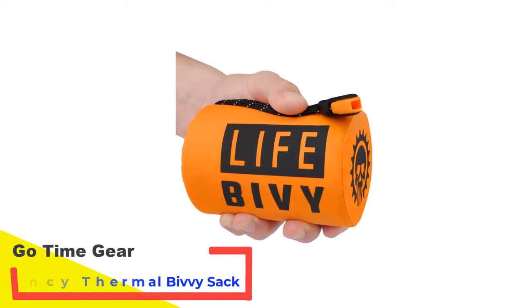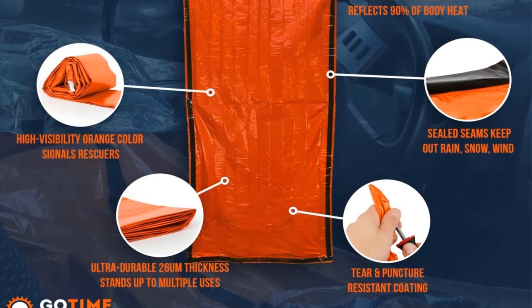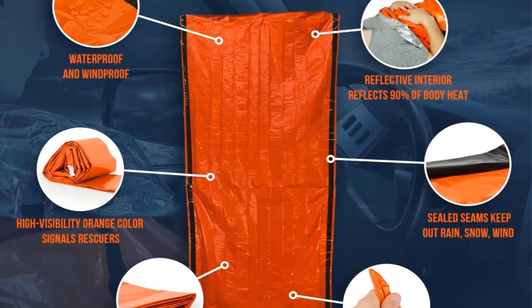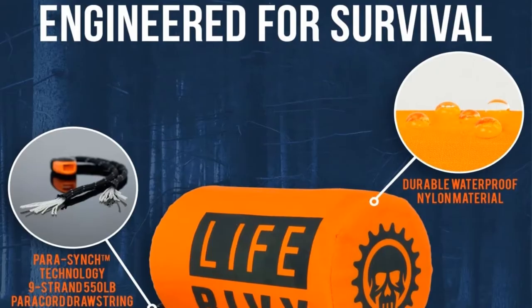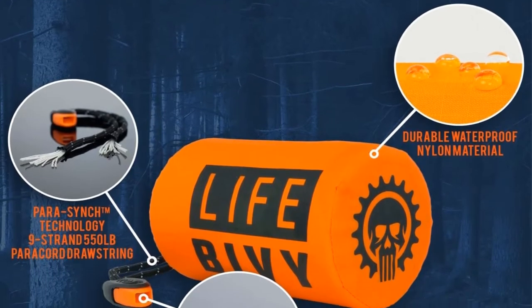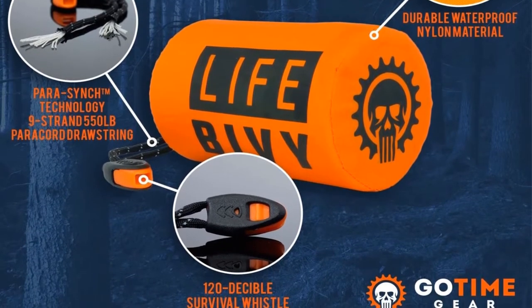Just so we're clear, bivy sacks aren't meant to be used as regular sleeping bags. They are instead designed for consumers who want a simple and effective emergency option. They are tools that are put into vehicle emergency kits, placed in bug-out bags, or kept around for an emergency situation. They are designed to keep the consumer warm when there's no source of heat and they're being threatened by the elements — as such, they are probably one of the most important survival tools a person could own.